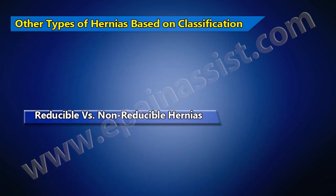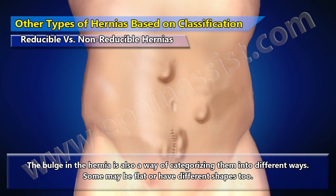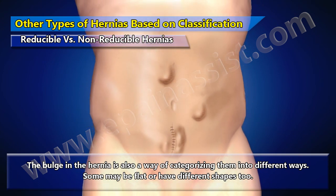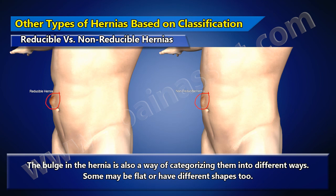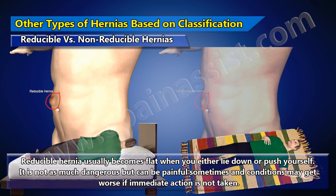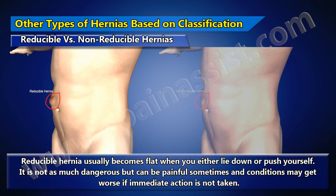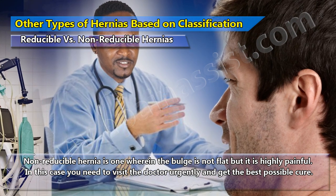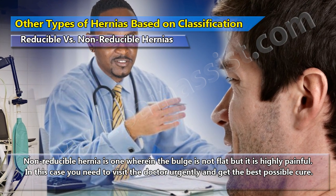Reducible versus non-reducible hernias are another way of categorizing them. Reducible hernia usually becomes flat when you lie down or push it. It is not as dangerous but can be painful sometimes, and conditions may worsen if immediate action is not taken. Non-reducible hernia is one where the bulge is not flat and is highly painful, requiring urgent medical attention.